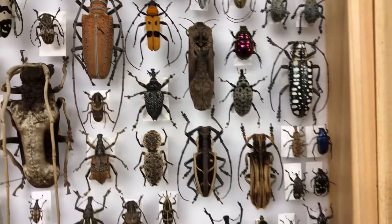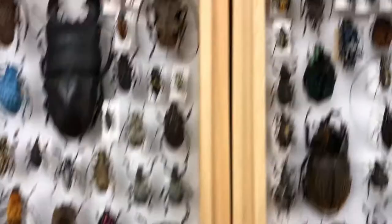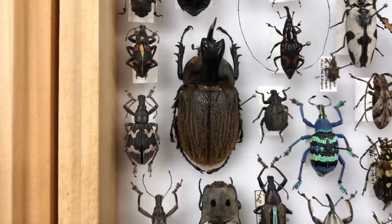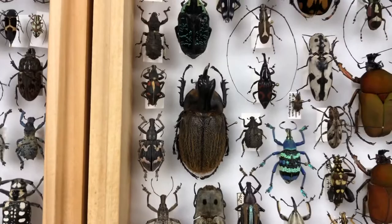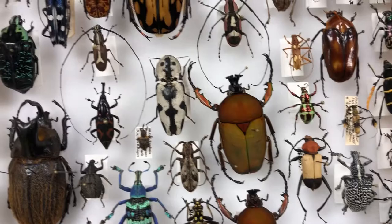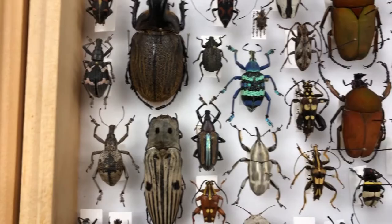Another interesting beetle we have in here is this rhinoceros beetle, named because that big horn in the front makes it resemble a rhino. These beetles will also wrestle each other — they'll bunk heads against each other. Only the males have those big horns, and they fight for mates, food, and territory. Because of this, beetle wrestling is actually a very popular hobby in many eastern Asian countries, where people buy rhinoceros beetles and stag beetles and wrestle them for fun.